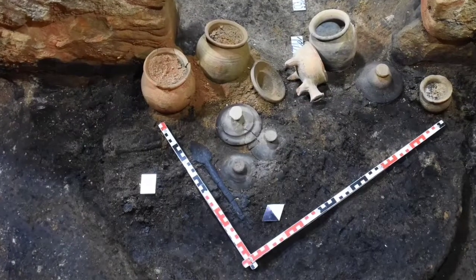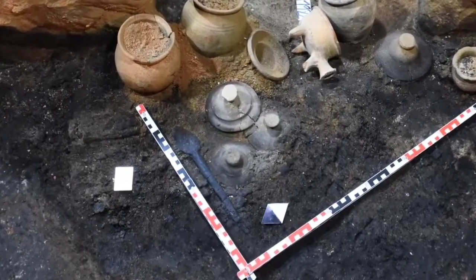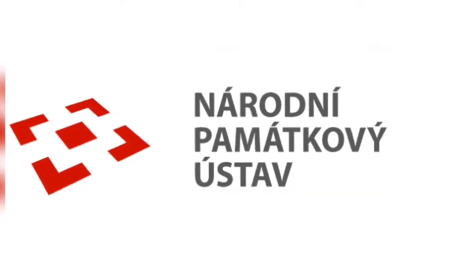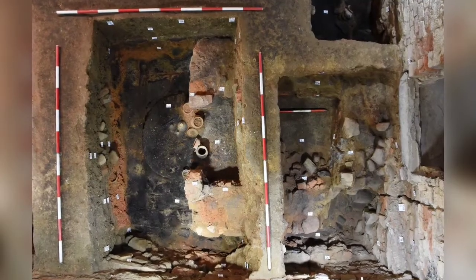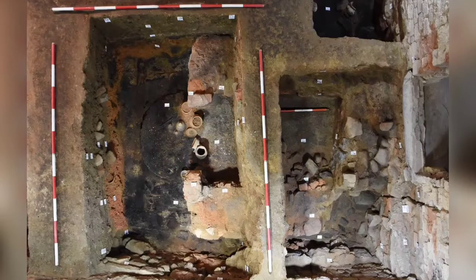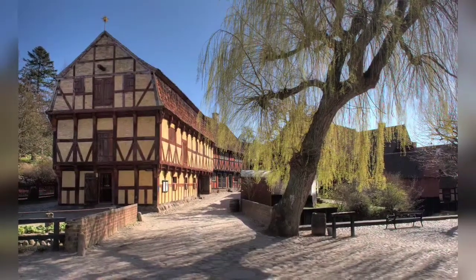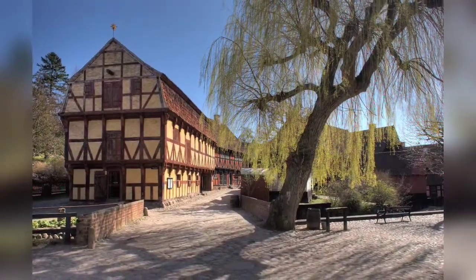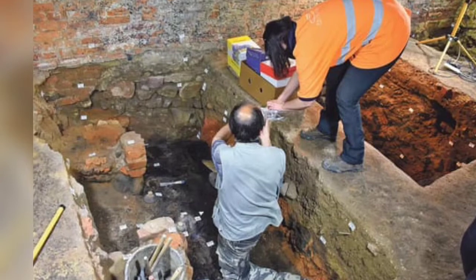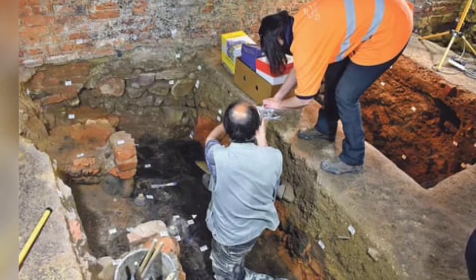The latest excavation at Nový Jičín was sponsored in part by the Czech Republic's National Heritage Institute, resulting in the discovery of this medieval kitchen. Its spokesperson, Frantisek Kohler, said that in medieval times the town would have been comprised largely of wooden houses of various shapes and sizes, though he admits this conclusion is based on a relatively small number of discoveries.